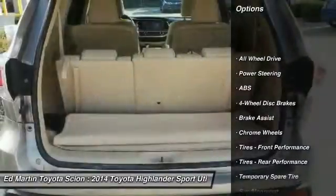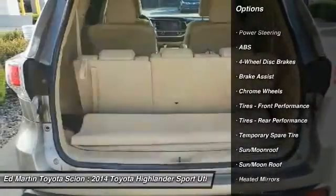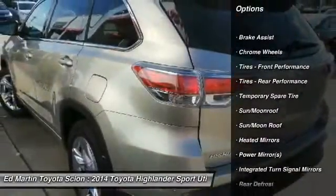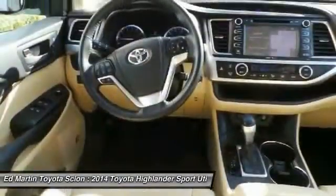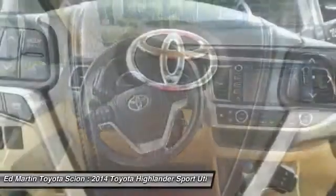Power passenger seat, anti-lock braking system, steering wheel audio controls, navigation system, all-wheel drive, keyless entry, power lift gate, moonroof, Bluetooth, leather-wrapped steering wheel.